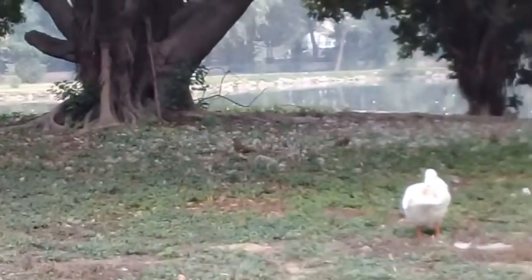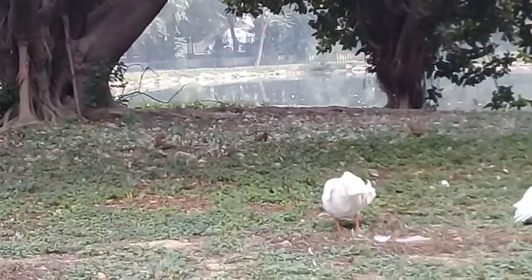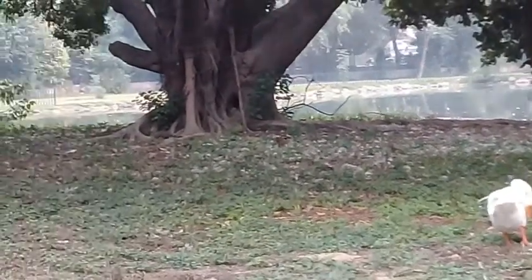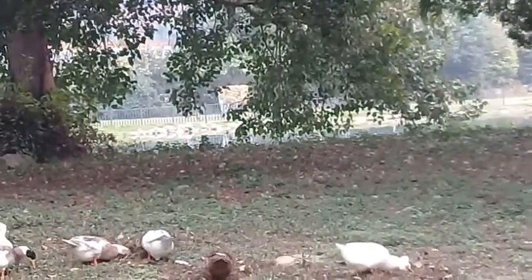Here, as you can see, there are two mongoose on that old ficus tree. Yes, see them running — scampering! You can see it has run away.